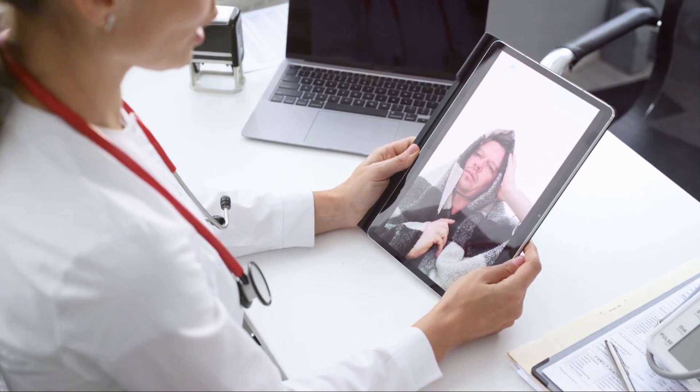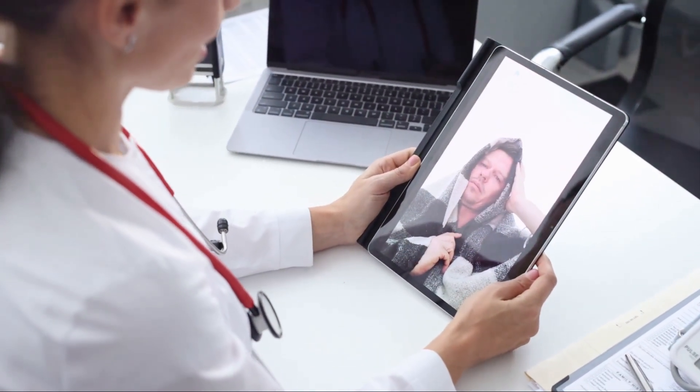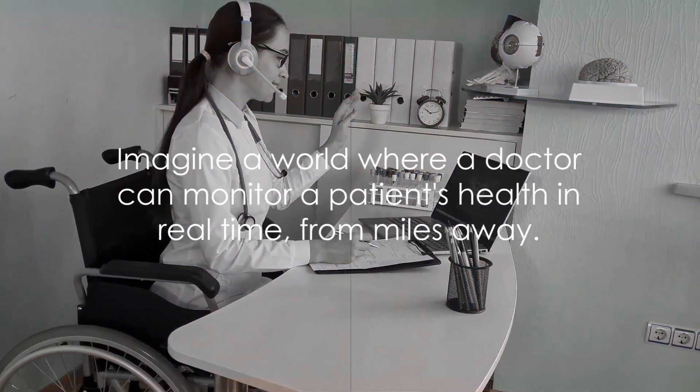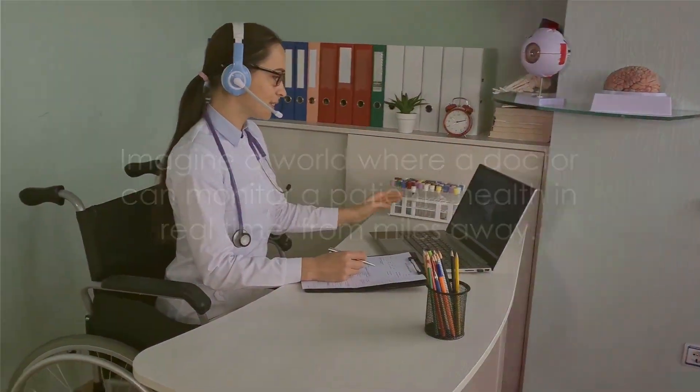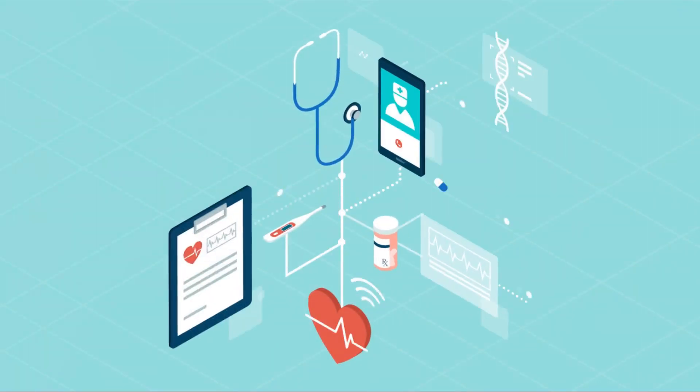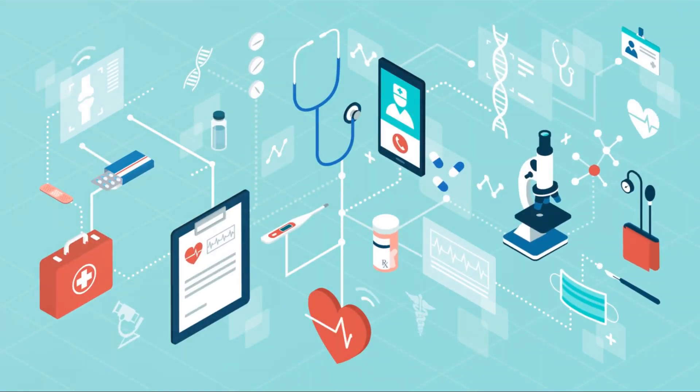Imagine a world where a doctor can monitor a patient's health in real time from miles away, where patients can receive expert medical advice without stepping foot in a clinic, where chronic diseases are managed more effectively and healthcare reaches even the most remote corners of the world. This is not a glimpse into a distant future, but the reality of today's healthcare thanks to remote monitoring and telemedicine.